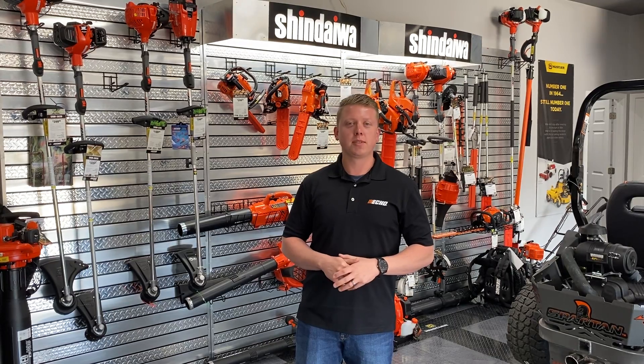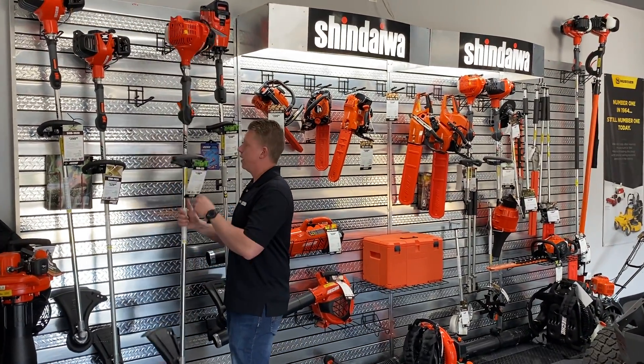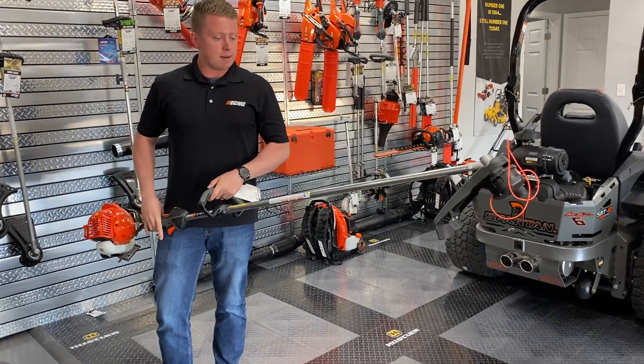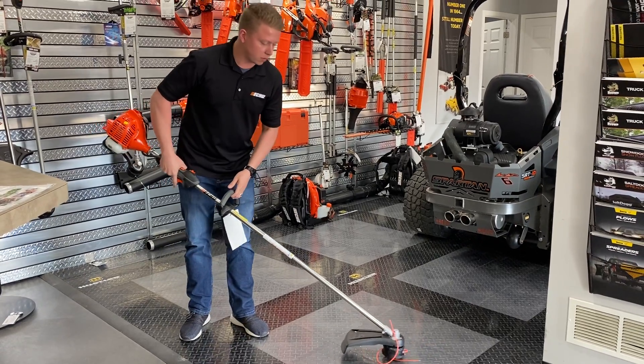I just wanted to take a minute and show you some of the string trimmers that we have available. We have some really good price straight shaft trimmers. This is one of our most popular models — it's $199. One great thing about this is you're able to get a better reach, like under trees, without being hunched over as much.